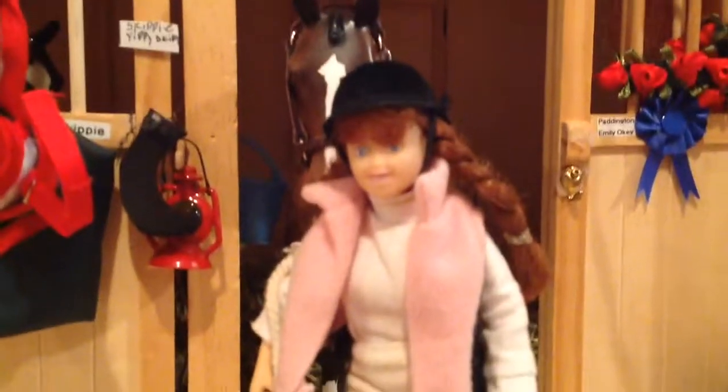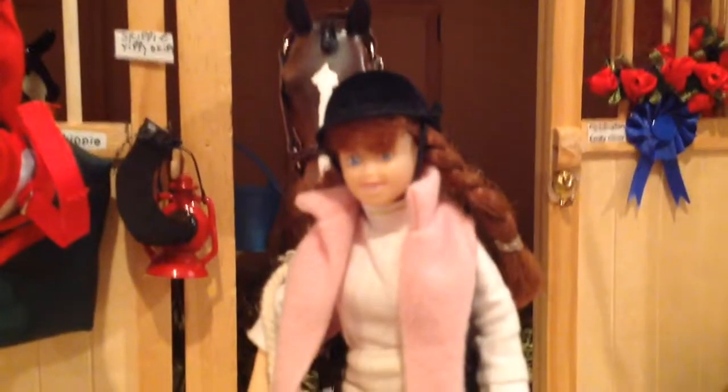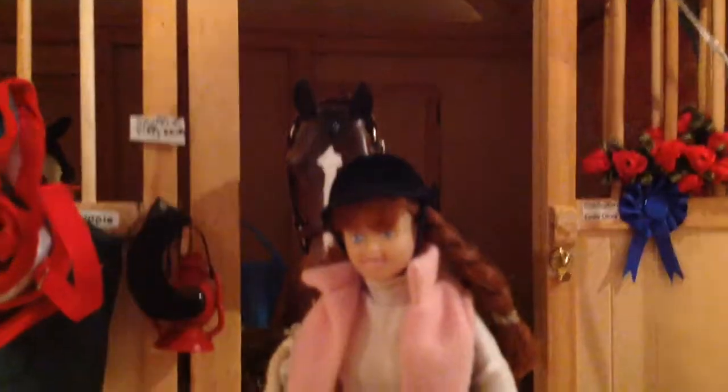And then this is Emily getting Paddington out — I guess they're going to go for a walk or something. And then over here we have Skippy. They're my three Peterstone conga — pony congas. I love their ponies.